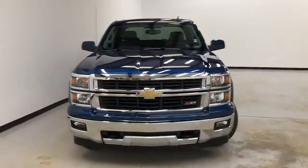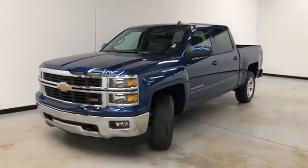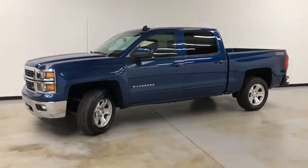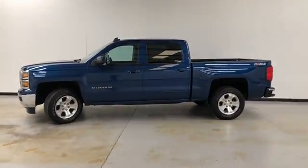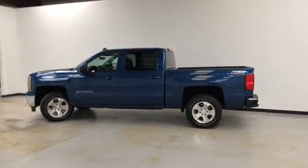We're doing a walk-around video of this 2015 Chevy Silverado LT, blue metallic on the exterior, gray cloth on the interior, 5.3 liter V8. It's got head airbags, first and second row curtain airbags, traction control, and stability track.